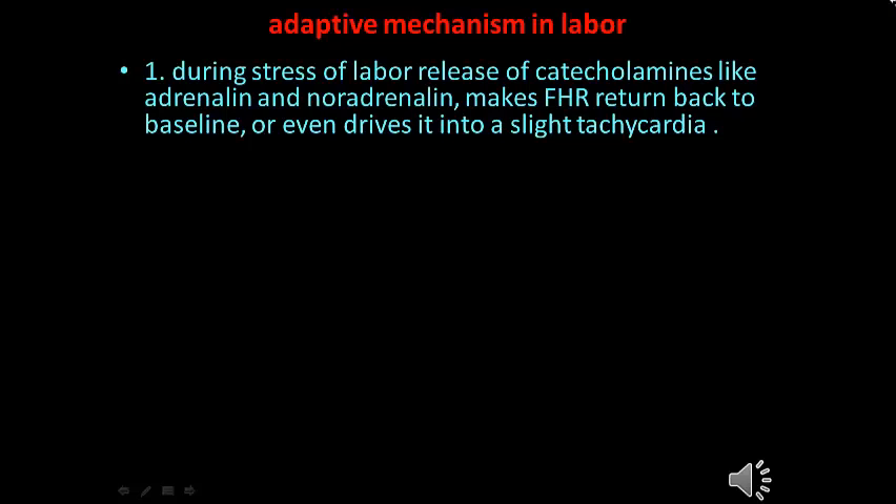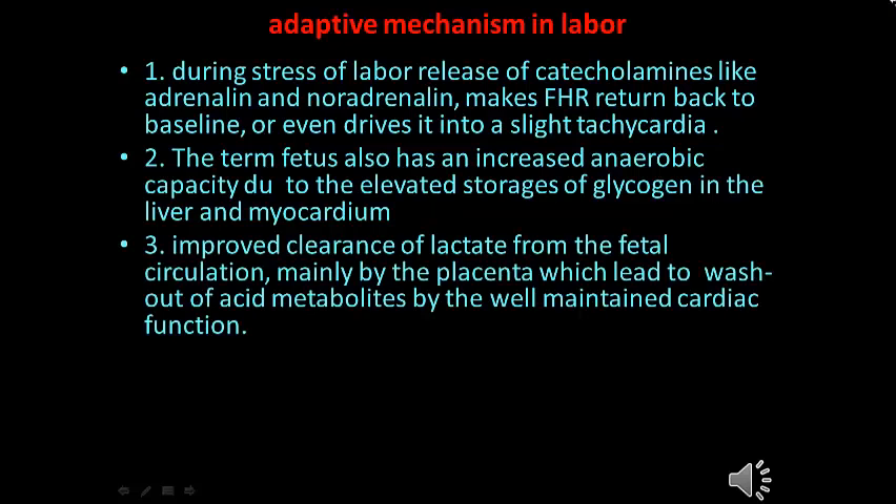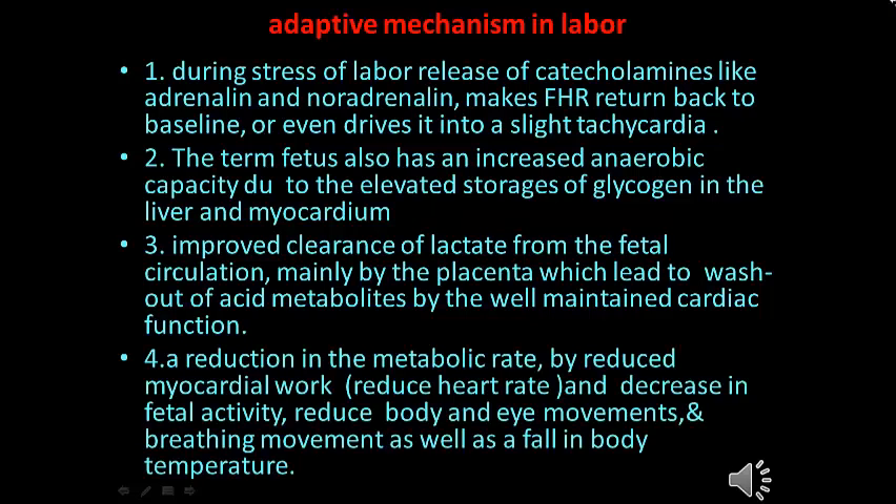During the stress of labor, the release of catecholamines like adrenaline and noradrenaline makes the fetal heart rate return back to baseline or even drives it into slight tachycardia. The term fetus also has increased aerobic capacity due to elevated glycogen storage in the liver and myocardium. Improved clearance of lactate from fetal circulation, mainly by the placenta, washes out acid metabolites. Additionally, reduction in metabolic rate is achieved by reduced myocardial work, reduced heart rate, and decreased fetal activity — including reduced body movement, eye movement, breathing movement, and a fall in body temperature.